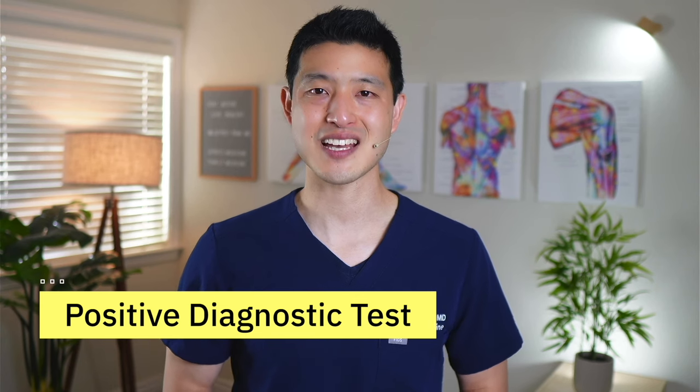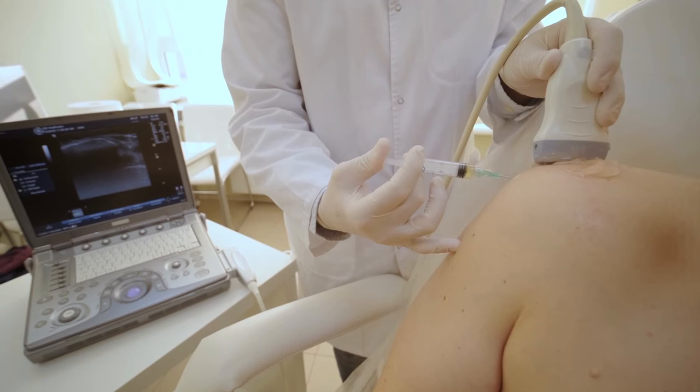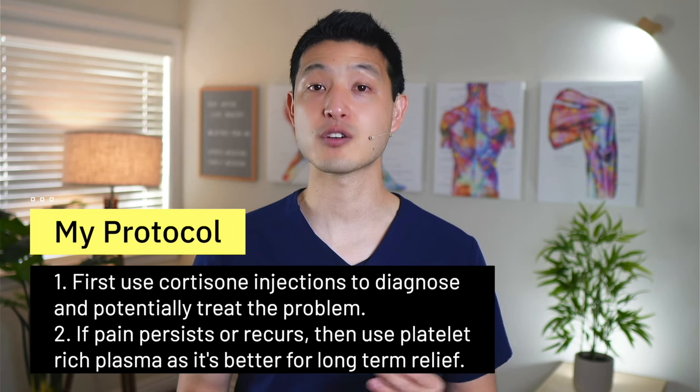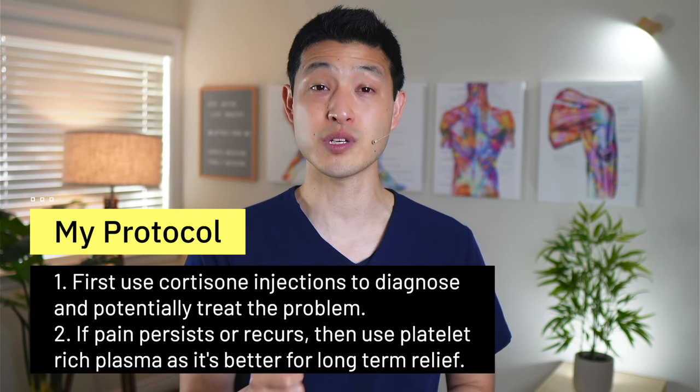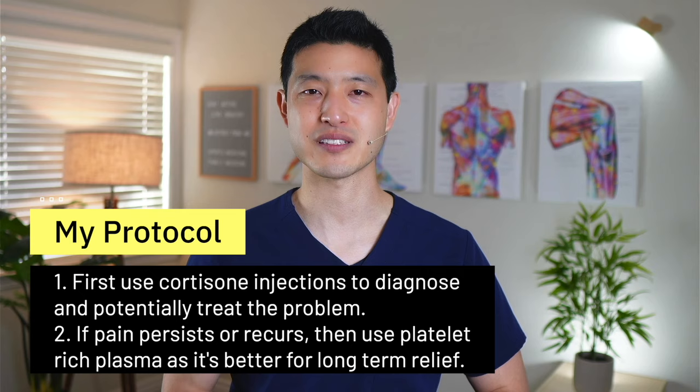By injecting cortisone and numbing medicine into the area where we think the pain is coming from, we can assess whether the injection provides symptom relief. If the injection is successful and symptoms improve, it is considered a positive diagnostic test. However, if there is no change in symptoms after a cortisone injection, it is likely that the pain is not originating from that specific area and we need to continue searching for the source. Using PRP injections as a diagnostic tool would be much more expensive, so I typically recommend using cortisone injections first to diagnose and potentially treat the problem. If the patient's pain persists or recurs, we can then move on to a better long-term solution such as platelet-rich plasma.